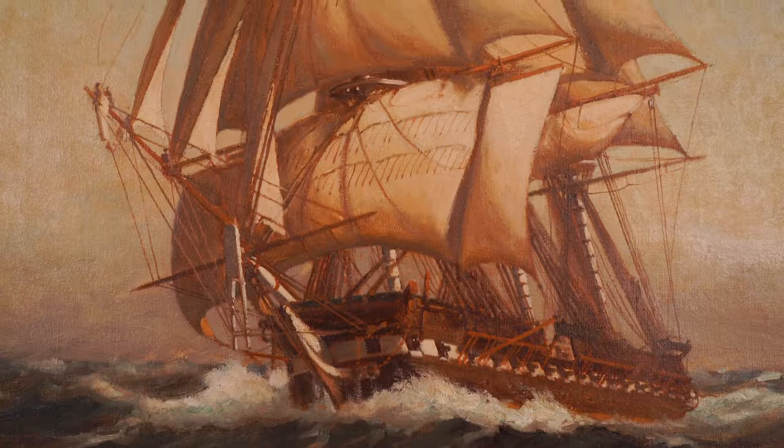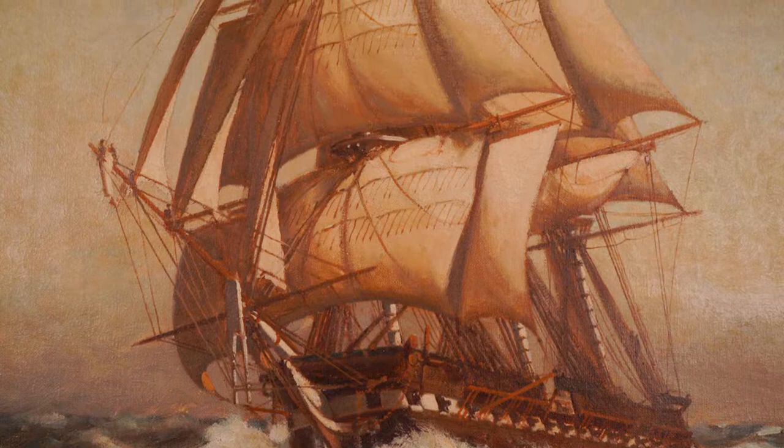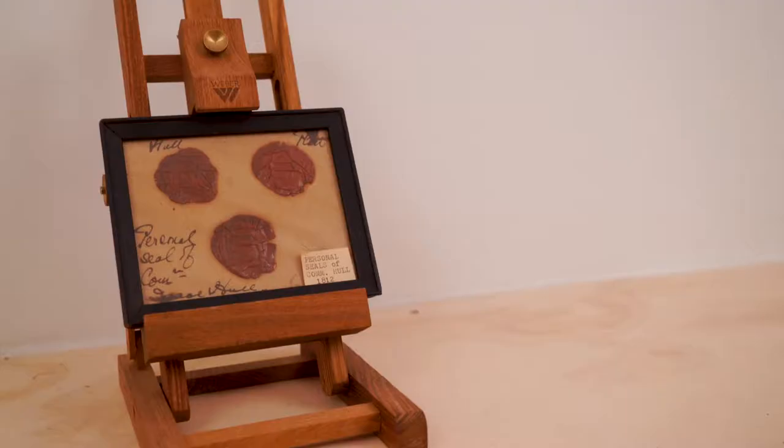It is fitting that this majestic ship, which delivered American artwork and industrial displays to the 1878 Exposition Universelle in Paris, should herself be considered a work of art.